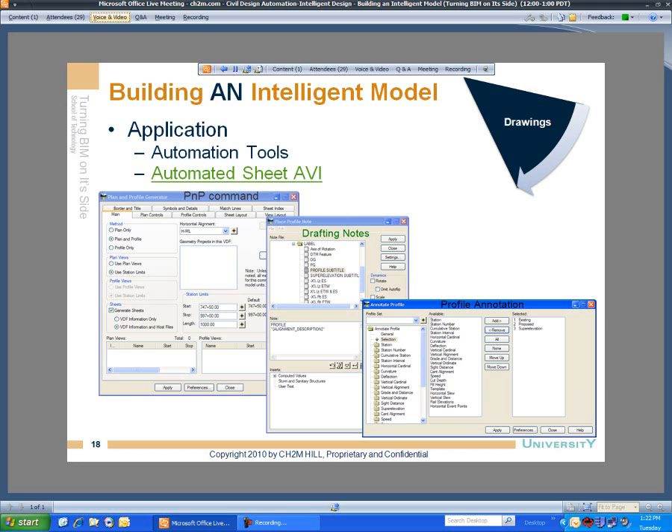Here's the command dialog. You can see the plan and profile generator — or PMP as we nickname it — along with automated drafting notes, the smart notes, and profile annotation, which is not only limited to vertical annotation. There's a whole wealth of information that you can annotate on these plan sheets. Oftentimes on projects you might have a profile sheet for your digital design notebook with all your detailed design information, which is different from what you might publish to the contractor.